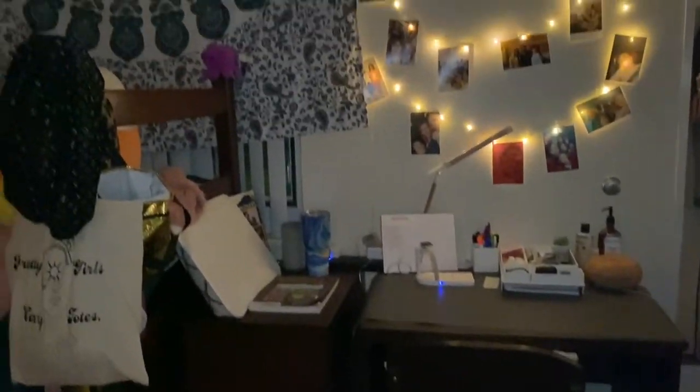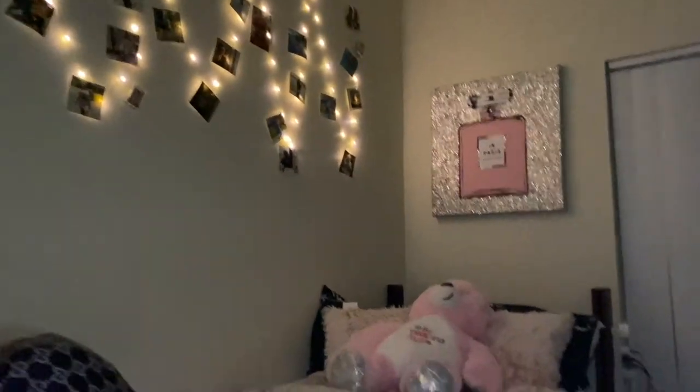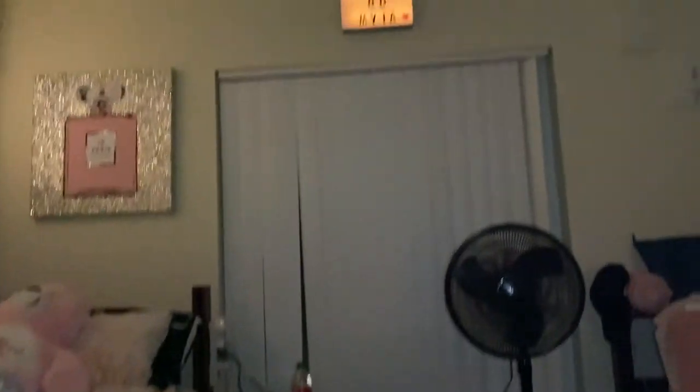My roommate shows inside her closet — she's a bit more organized than I am. We're not gonna show the full closet though. And that's it y'all — that's basically our room. It's very short, sweet, cute, and simple — nothing too much.